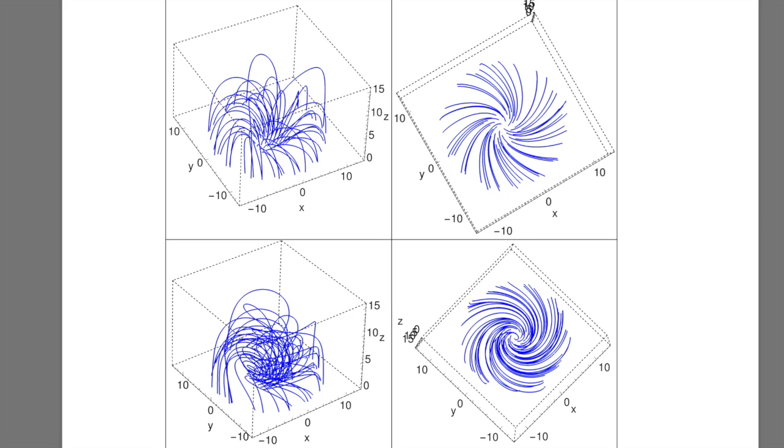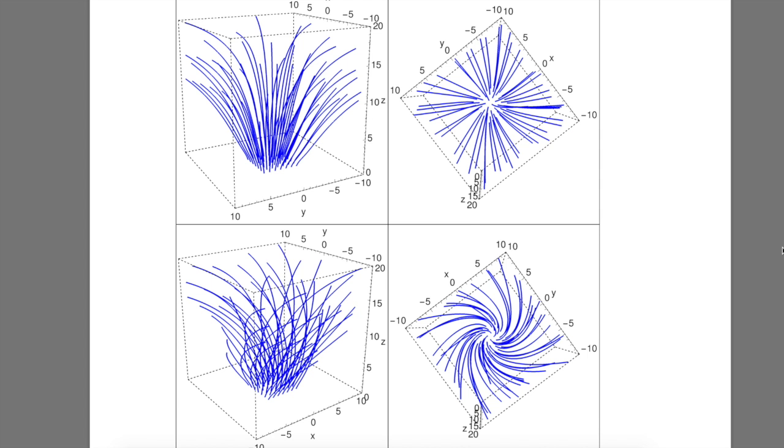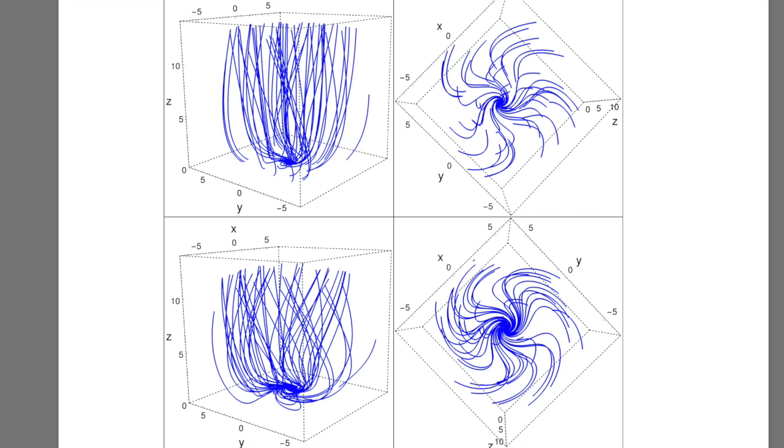The more they understand these filaments of current and charge, the closer they will come to understanding cosmology, particle physics, and climate change.